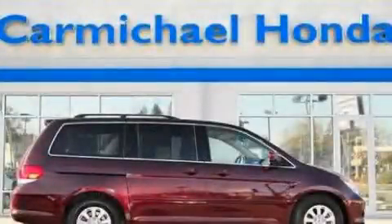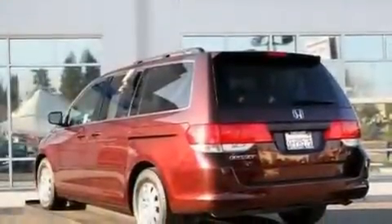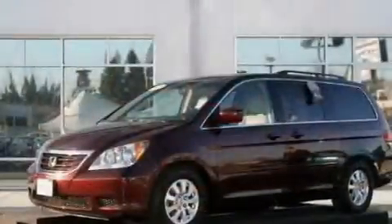This is a 2008 Honda Odyssey, room for the entire family. It has a 3.5-liter, six-cylinder engine and a five-speed automatic transmission.